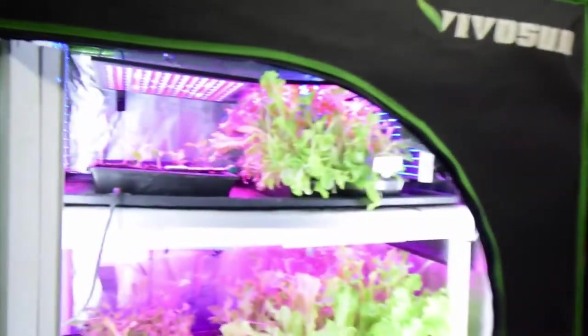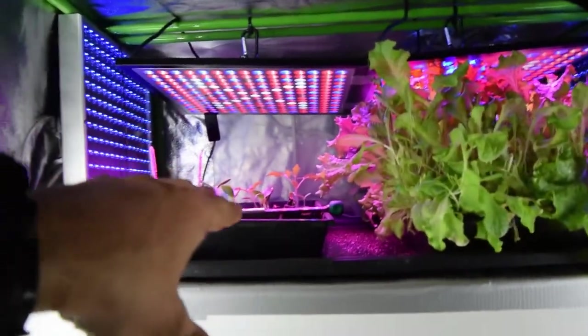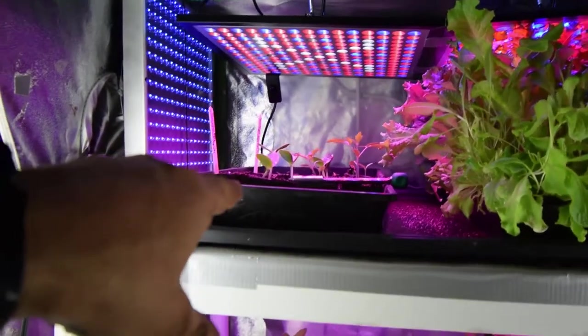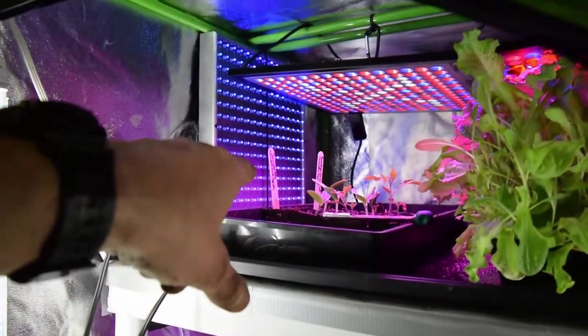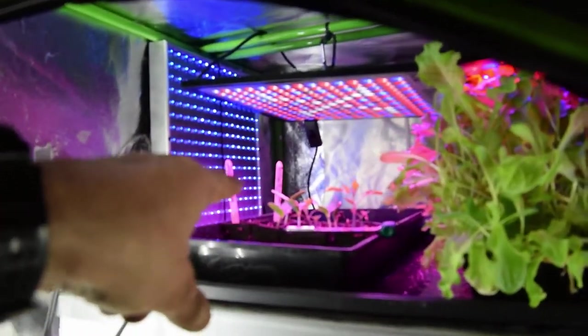We've got a lot of lettuce growth, as you know. I noted last week and we harvested a couple of trays. I'll start up here at the top - you'll notice that the only ones we have left up here are the Success PM squash that I sprouted last weekend, so that's their growth for one week.